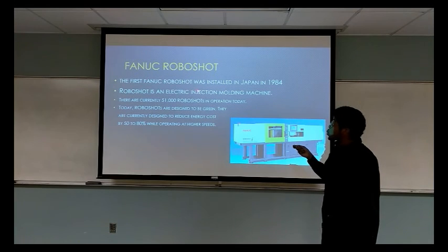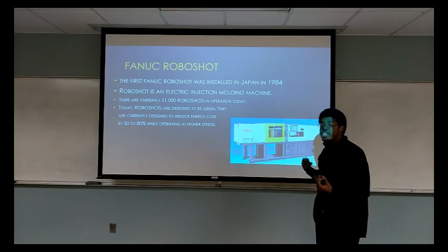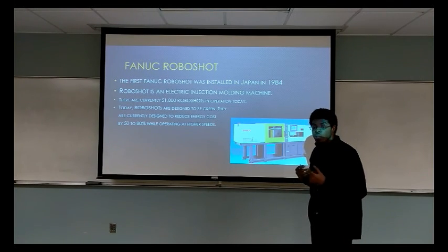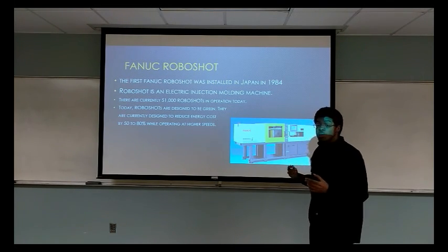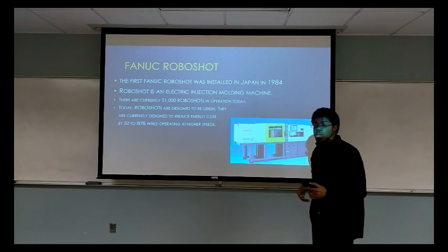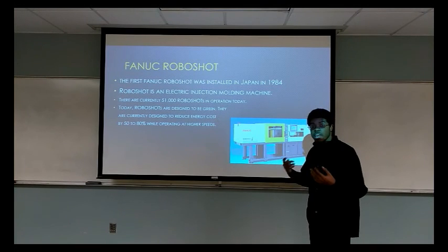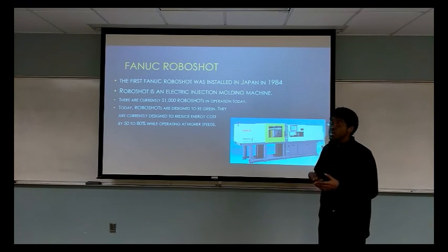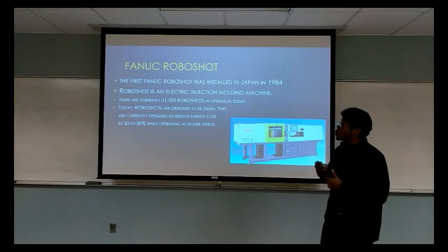The first FANUC Roboshot was installed in Japan in 1984. The Roboshot is an electric injection machine. Unlike previous machines which were hydraulically based, the electric injection machine is a lot quieter and has fewer parts. Because it has fewer parts, it is easier to maintain and lasts longer. And because it is electric, it is greener — it doesn't use oil and can turn off to save electricity.